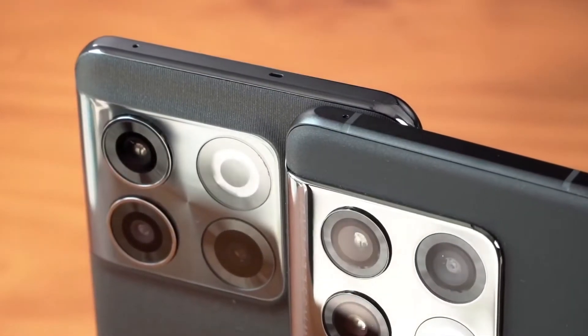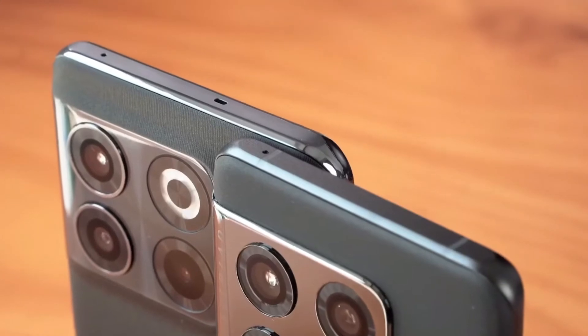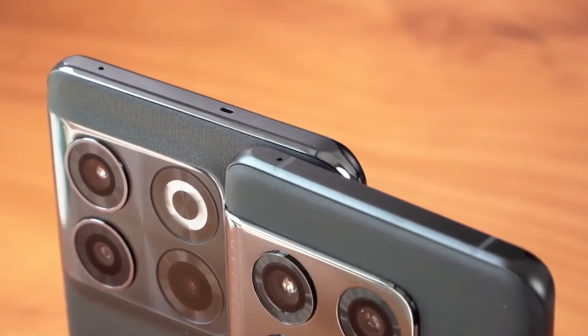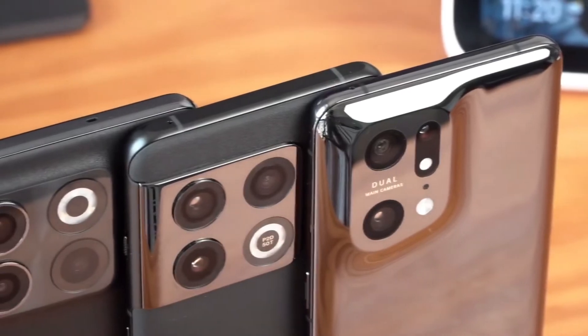The available colors are Moonstone Black and Jade Green. The base 8/128GB model will cost you 700 euros, while the 12/256GB version is going to be 800 euros. In the United States, the phone will start at 649 dollars for the 8/128GB model, and the upgraded version will go for 750 dollars.